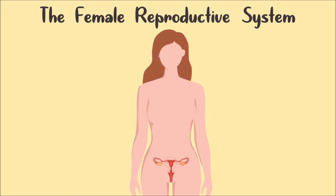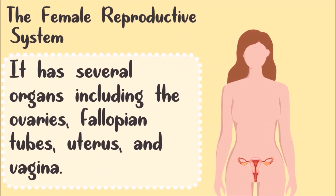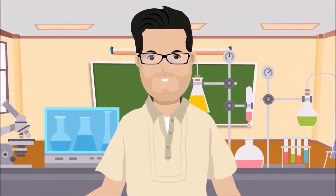The female reproductive system is made up of several organs, which includes the ovaries, fallopian tubes, uterus, and vagina. These are very important because it is responsible for producing egg cells and supporting a developing baby inside a mother's womb. Let me tell you more about the female reproductive system.